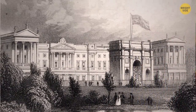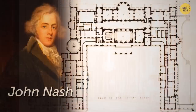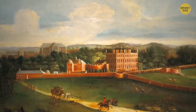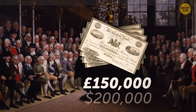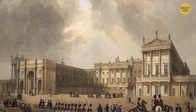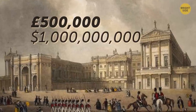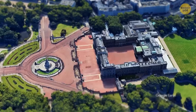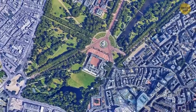King George IV appointed John Nash, a neoclassical architect, to elevate the building into a monument of opulence. Parliament agreed to cover £150,000 (about $200,000), but renovation costs spiraled to nearly half a million — close to $1 billion in today's currency. With 775 rooms, the palace has a lot to offer, including a river that runs beneath it. The River Tyburn once ran through the area packed with salmon; today it flows through an underground channel beneath the palace.